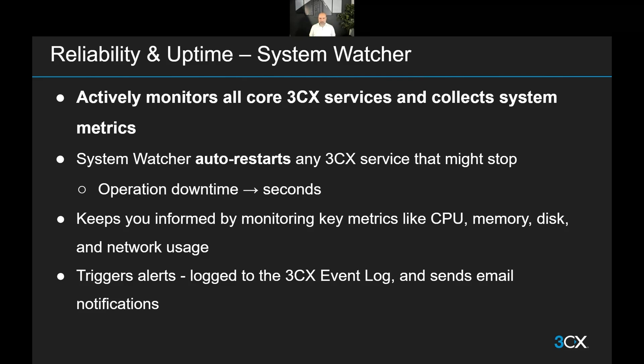This will minimize any downtime — we're talking about seconds now. In the event that a service stumbles, you don't have a delay of a user noticing something is not working, letting an admin know, escalating to the tech team, so that somebody can get onto the system just to reload the service. The System Watcher does that automatically within seconds.